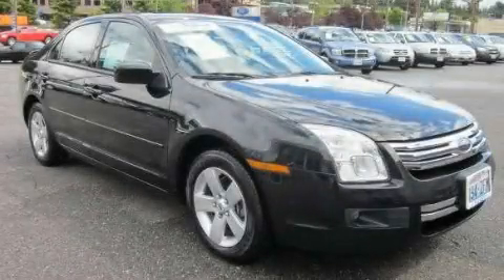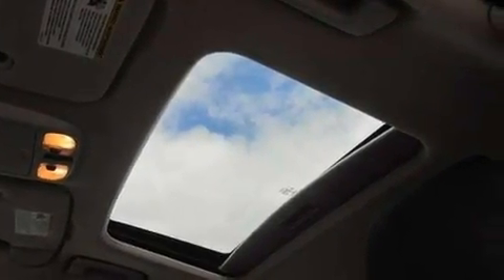This is a 2009 Ford Fusion. It has a 2.3-liter four-cylinder engine and a five-speed manual transmission.